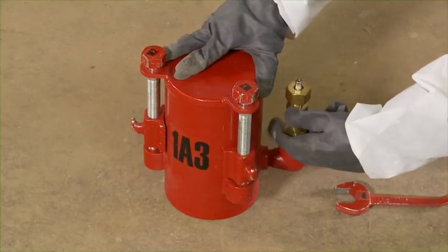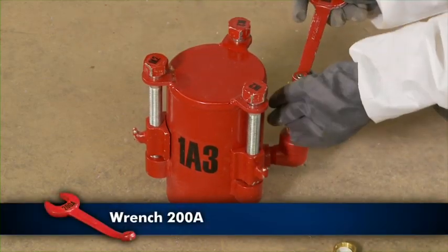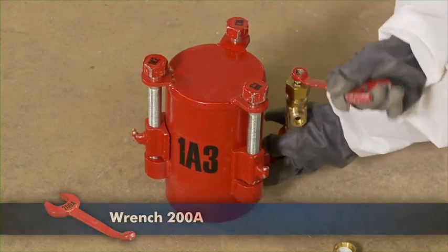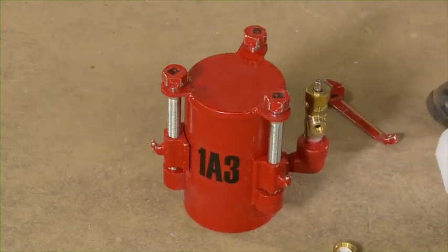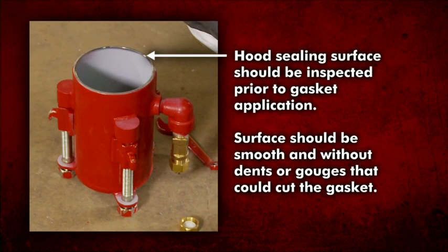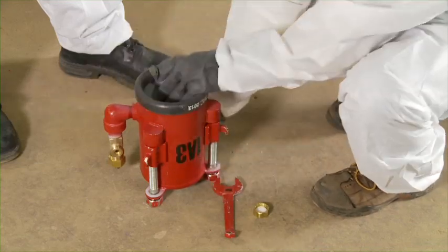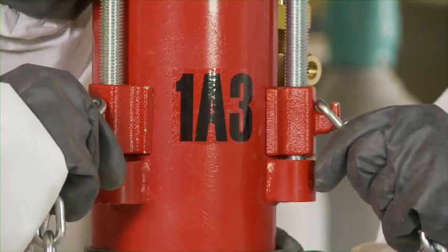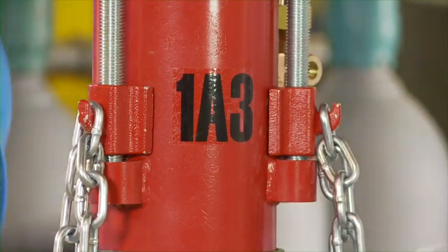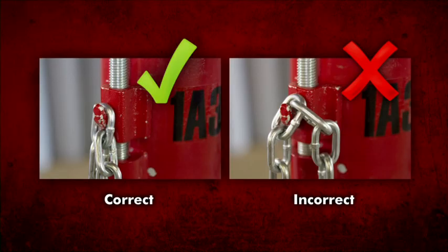Remove the outlet cap from the vent valve on hood 1A3 and open the valve using wrench 200A. Adjust the cap screws so the hooks are at their lowest position. The hood sealing surface should be inspected prior to gasket application — it should be a smooth surface without dents and gouges that could cut the gasket. Place a new gasket on the hood and install over the leaking valve or the valve protective housing. Attach the chains to the corresponding hooks. Ensure that the chains are straight and not twisted, using the appropriate link to avoid excess slack.